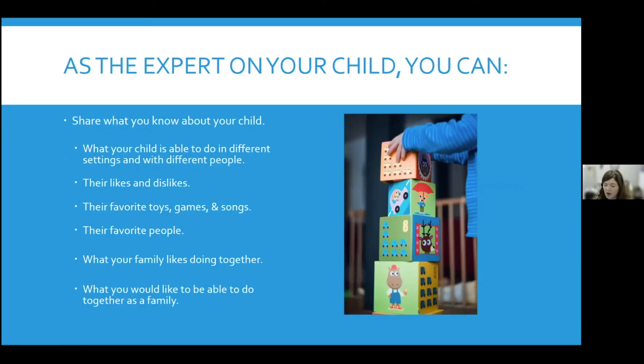Parents are experts on their child. Any information that you have on your child is important and helpful to share with other team members. You can share things about what your child is able to do in different settings — when you're observing them, you can make note of what you're seeing and share that with providers and early intervention team members. You can share information about your child's likes and dislikes, what their favorite toys are, if there are certain games or songs they like, their favorite people, and if they seem to work on certain skills better for certain people. Sharing information about what your family likes doing together is also helpful, as well as what you'd like to see your family be able to do together. When team members know what your goals are, they can help you build those skills with your child.